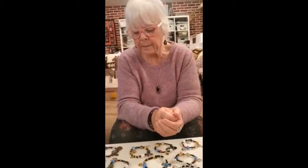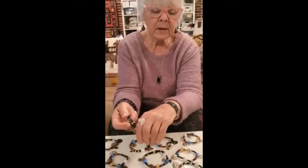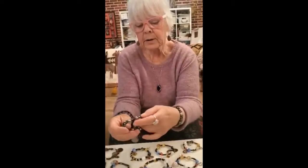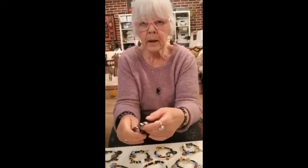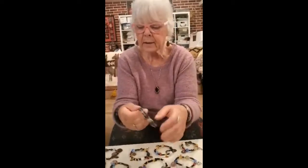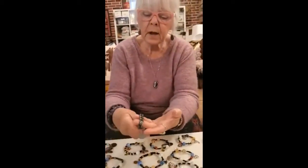Another bracelet I have that's popular are the healing bracelets. These are magnetic hematite. I wear one all the time because I have arthritis and it helps me an awful lot. The double strand ones are $40. The bigger ones I can make triple, quadruple, even bigger — they go up about $10 a strand. I do have single ones as well, which are $25 and $30. Some of them here — this one's a little bit bigger, different designs on them.